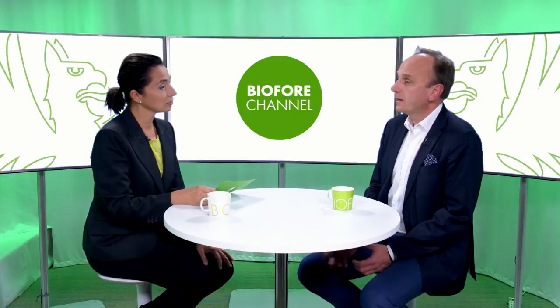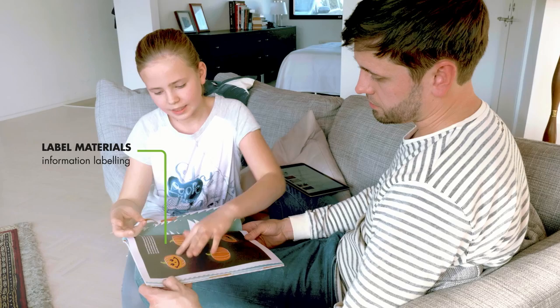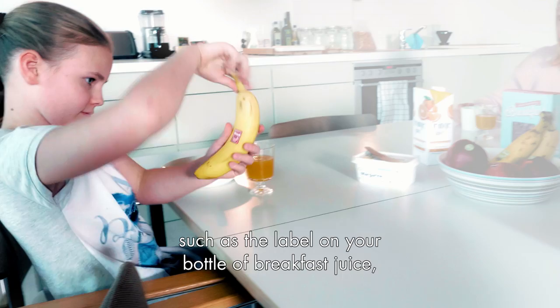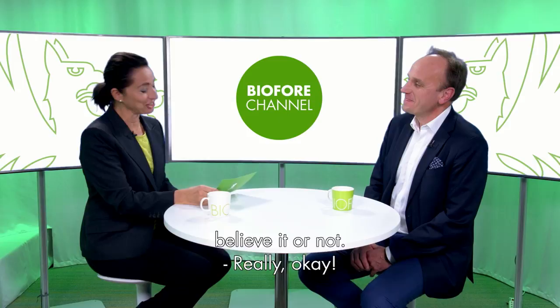It's anything from packaging paper to your paper carrier bag to your toilet tissue, your household papers. Down to smaller and more specialized applications such as the label on your bottle of breakfast juice or evening wine. And also to your ice cream and to your toilet seat cover, believe it or not.